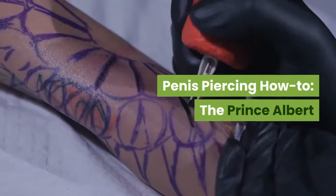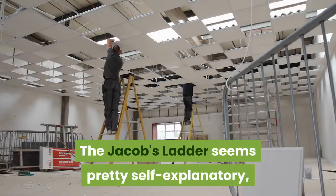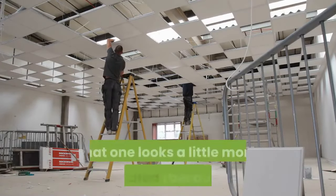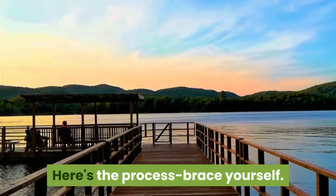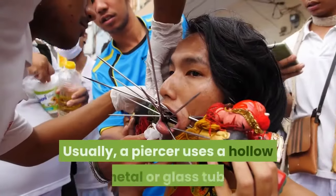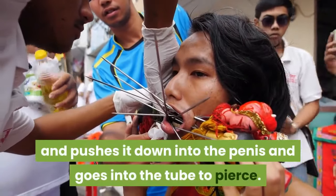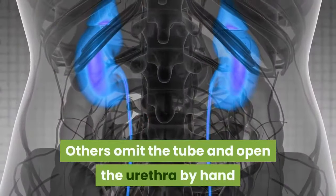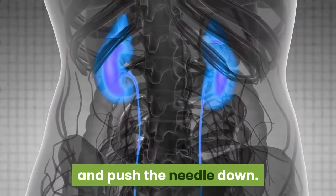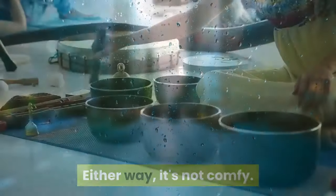Penis piercing how-to: the Prince Albert. The Jacob's Ladder seems pretty self-explanatory, but the Prince Albert looks a little more complicated because it is — it also hurts more. Here's the process. Usually, a piercer uses a hollow metal or glass tube, pushes it down into the penis, and goes into the tube to pierce. Others omit the tube and open the urethra by hand and push the needle down. Either way, it's not comfy.